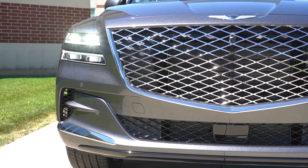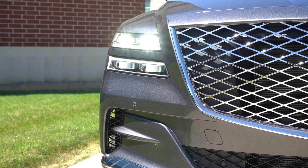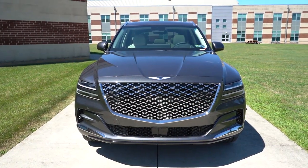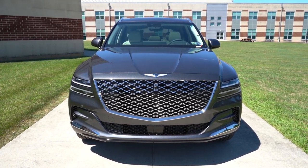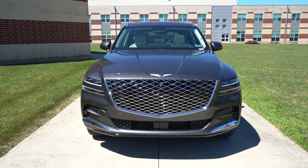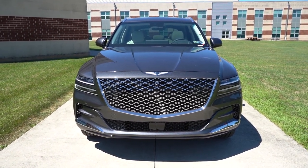To the sides you'll also find quad-beam LED headlights with LED daytime running lights. The automatic headlights feature turns them on at dusk. There's also automatic high-beam dimming — when oncoming traffic is sensed, the high beams automatically drop to low, then return to high when the vehicle passes. Overall, many people have compared the front end to a Bentley, which is a very good thing.